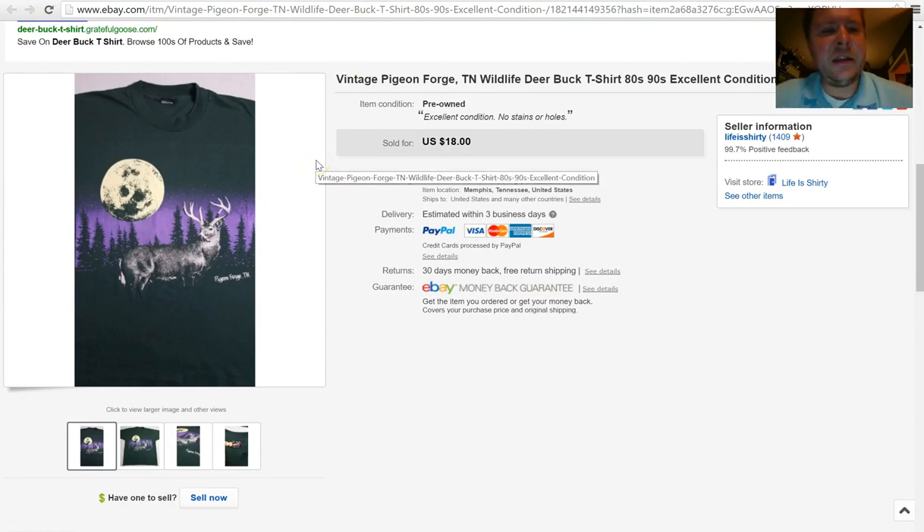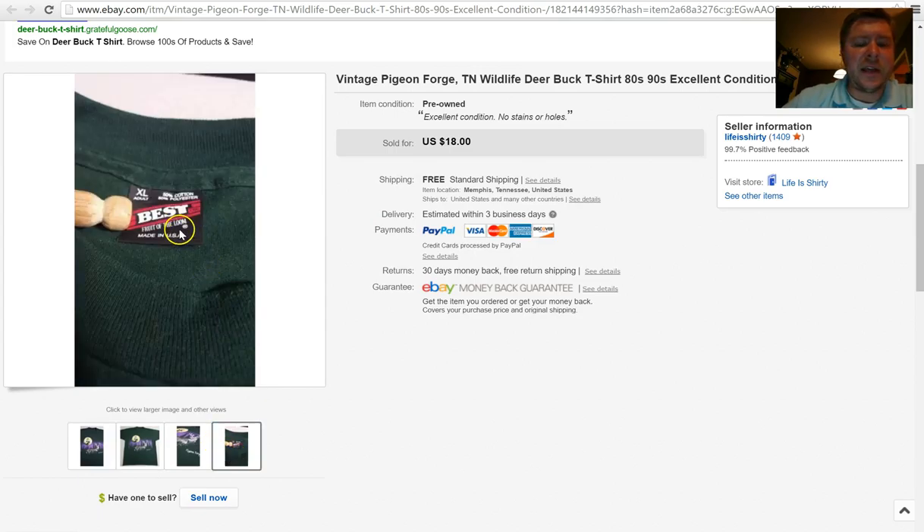Next, just to give you an idea of some of the t-shirts I pick up — it's got a nice scenery on it, it's from Pigeon Forge, Tennessee, probably late 80s, early 90s. It stayed listed for about two weeks and sold for $18 free shipping. These are the tags you need to look for — like this Fruit of the Loom black tag, 50% cotton, 50% poly. These tags were around in the very late 80s to early to mid 90s. I paid a dollar for the shirt.